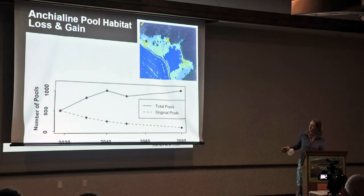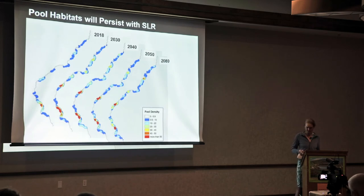The dashed line represents the original 500 surveyed pools — we will lose some over time, but we'll also get new pools emerging, which is exciting. Looking at a heat map of West Hawaii shoreline from 2018 to 2080, red represents more than 50 pools concentrated in one area, blue represents just a few. The areas that already have concentrations of pools will continue to do so, and most of them are in conservation areas that will be protected.